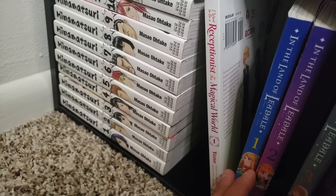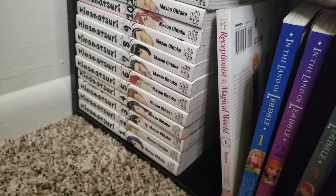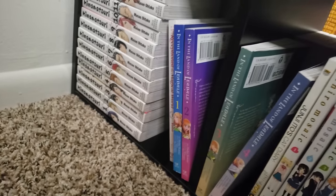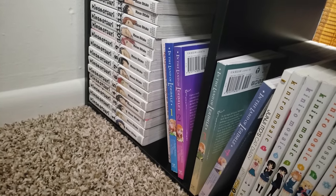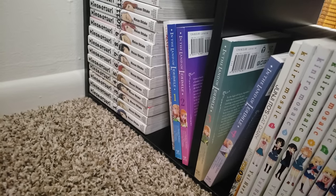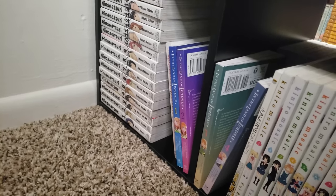Receptionist in a Magical World, volume 1 — just okay, I recommend you move on to something else. In the Land of Leadale, volumes 1 to 4 here on the shelf, 5 in the TBR — a basic fantasy isekai series, really nothing special. And I really mean nothing special.